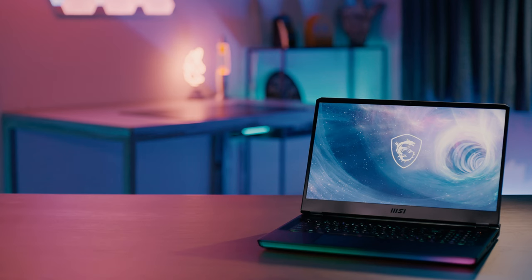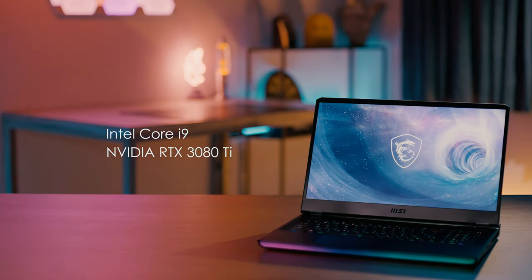When we talk about performance, Raider GE sits right on top in the gaming industry. It has the most powerful Intel Core i9 and NVIDIA RTX 3080 Ti with GDDR6 16GB. But being a pioneer in performance laptops, MSI doesn't just stop there.